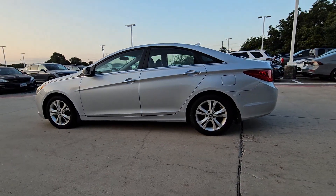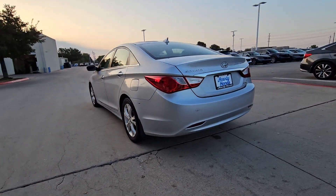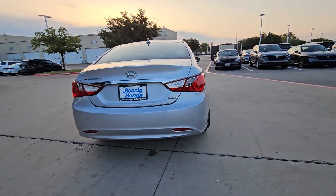Get acquainted with the 2011 Hyundai Sonata. With less than 150,000 miles on the odometer, this vehicle provides excellent value.